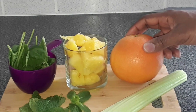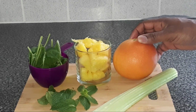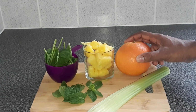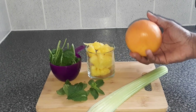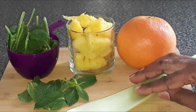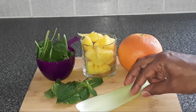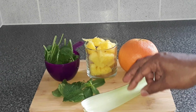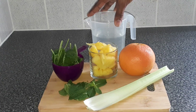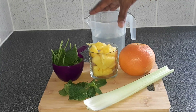The grapefruit is low in calories but high in nutrients. It may benefit the immune system, promote appetite control, and has been shown to aid in weight loss. It may also reduce the risk of kidney stones. For celery, I'll be adding in just one stick. Celery is rich in vitamins and minerals like vitamin A, vitamin K, vitamin C, potassium, and folate. I'll be adding in three cups of water — remember, not too much or you'll dilute the juice and won't get the full benefit.